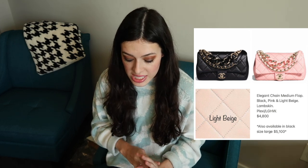Next we have the Elegant Chain medium flap, which looks like it'll come in black, light pink, and light beige. It's a really cool bag because it has a top handle and it looks like it's going to have enamel links that match the color of the bag. The price point on this flat bag is much better than a classic flap. This is why I love the cruise collection — the bags are so unique, perfect for summer, and you're able to get a Chanel bag at a much better price point. I think it's a great entry point if you're wanting to get into Chanel.